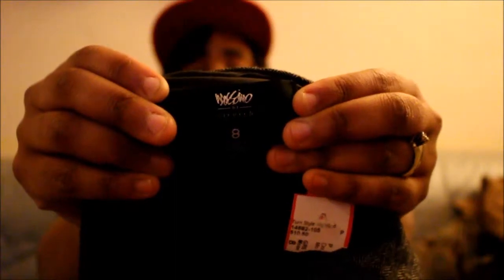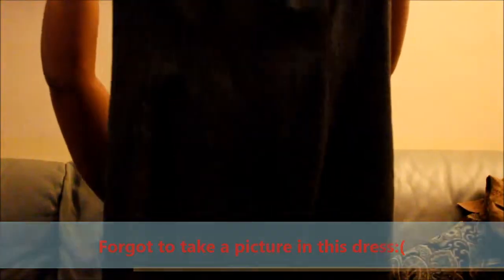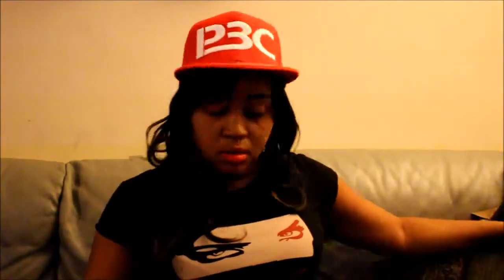Another item I found for two dollars was this dress. The brand is Massimo — I believe that's a Target brand — and it's a size eight. When I first saw it I thought it looked huge, but it actually fits me quite perfectly. It's got some detailing at the bottom of the dress and it's slightly off the shoulder when I tried it on. It also has a zipper in the back. I don't have any dresses like that, so I thought it was really cute for two dollars.